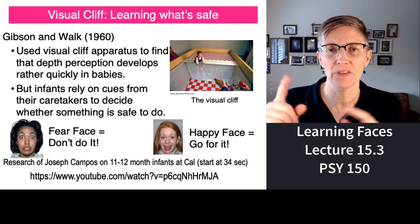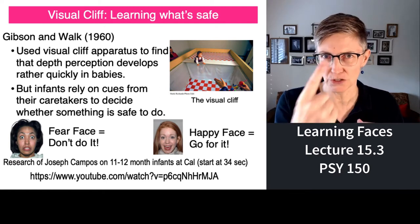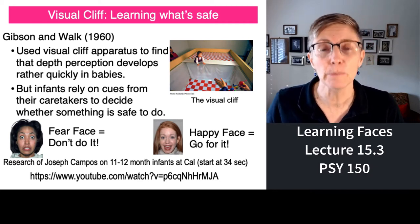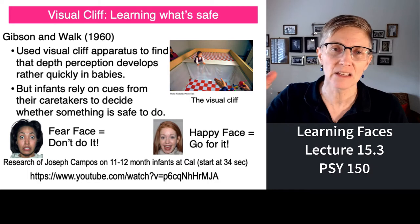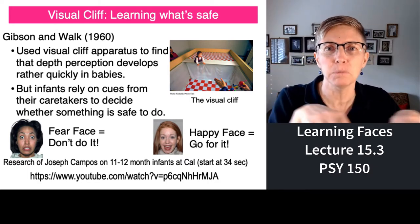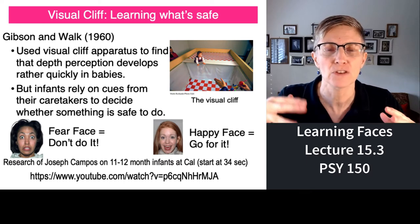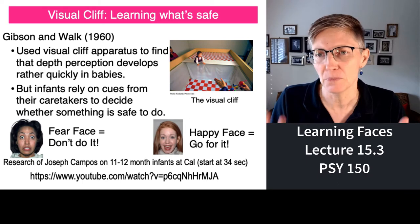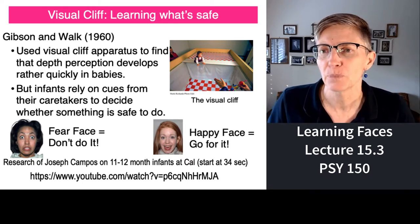Can we see depth — not just left and right, but closer and farther away? She essentially made a cliff, but the cliff was safe because where it looked like the cliff went crashing down, there was actually a big piece of plexiglass. So the child would step off a cliff, but they wouldn't fall because the plexiglass was holding them up.